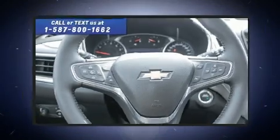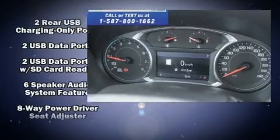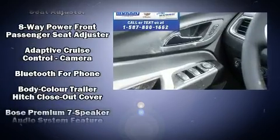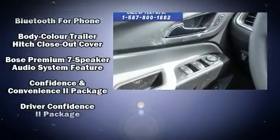Rear passengers enjoy the seat heating functionality, keeping them warm during the winter months. Audio features include an AM/FM radio, steering wheel mounted audio controls, and seven speakers, enhancing the audio experience throughout the interior.